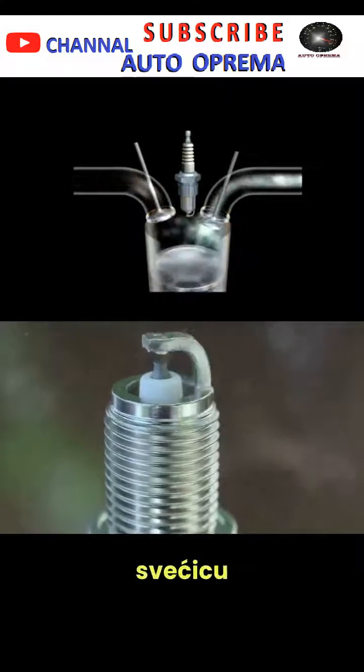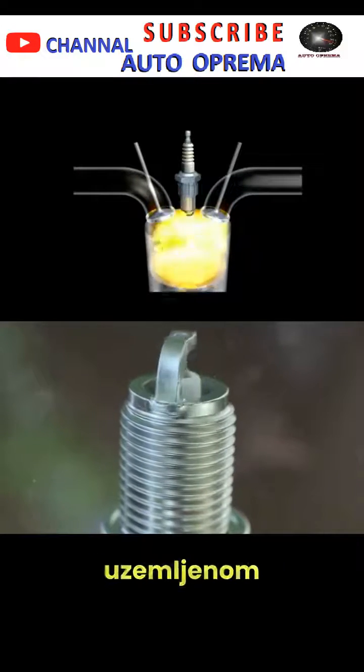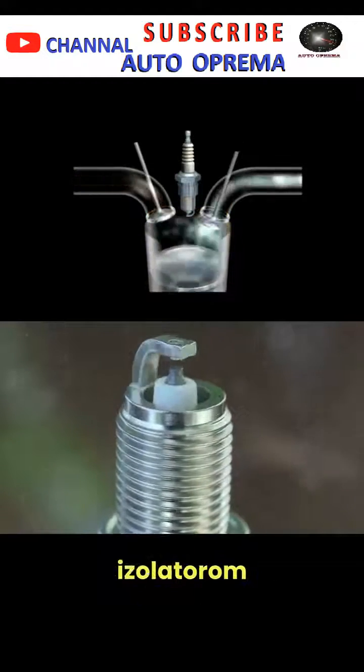As we zoom in, we see the spark plug in all its glory with its center and ground electrodes, ceramic insulator, and metal shell.